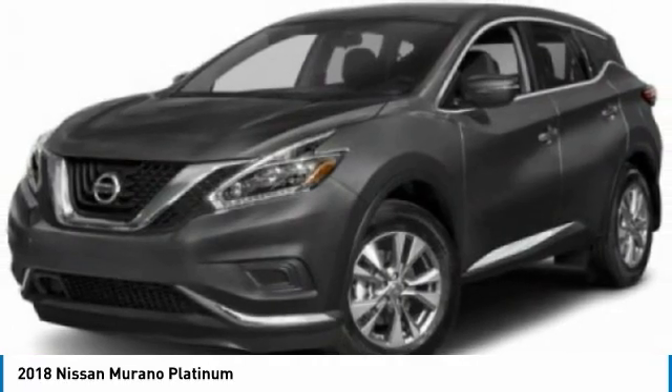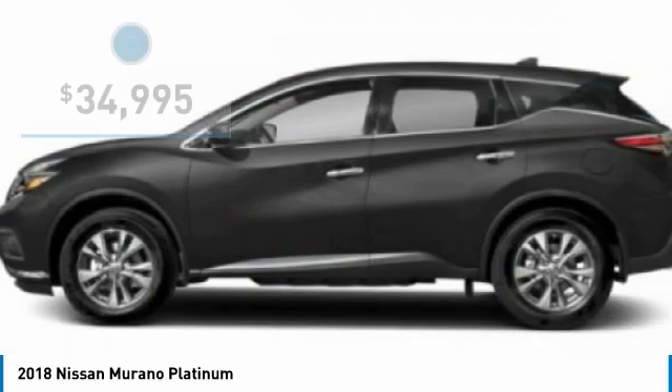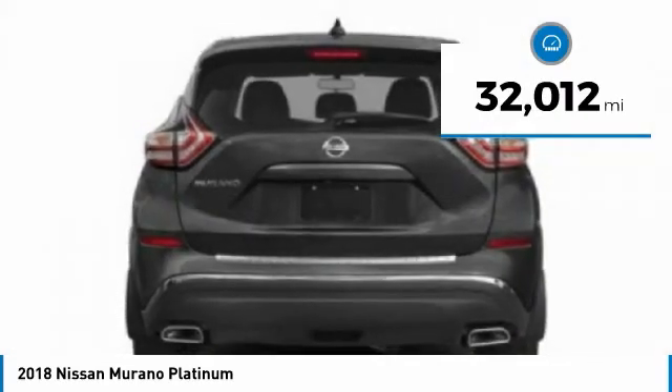Great fuel economy and a powerful V6 engine combine to deliver a refined driving experience, and is priced below $35,000. This vehicle has less than 35,000 miles.